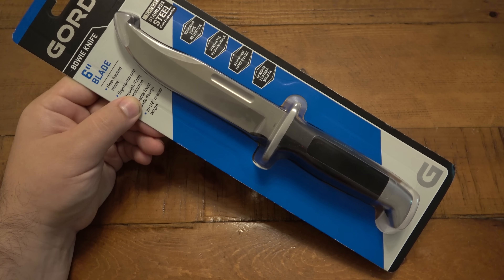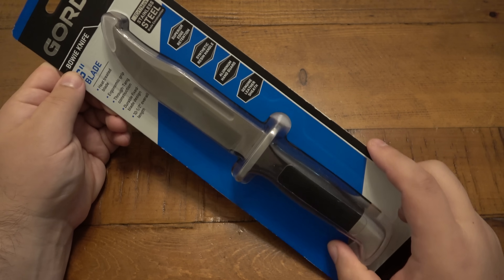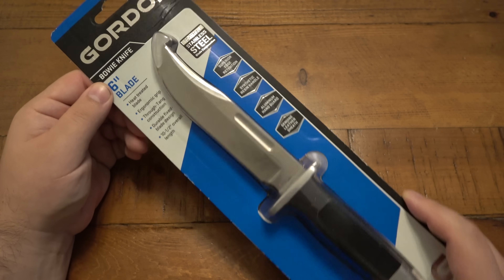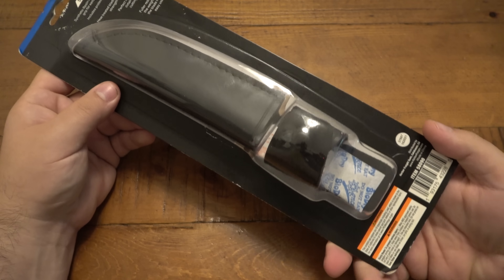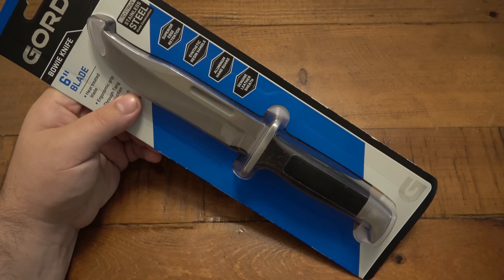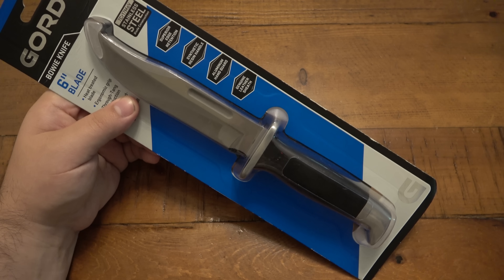Maybe compared to a sword, sure — that's just kind of a weird thing to point out. But anyway, this is the Gordon six-inch blade Bowie knife — however you personally like to pronounce that. This one is in 7CR17MOV, which of course is nothing to brag about to your knife friends. But overall it looks pretty good. It comes with a genuine leather sheath, which is nice. At $19.99, I would have loved to see this for $9.99. $20 is getting into territory where you can actually get some decent knives.